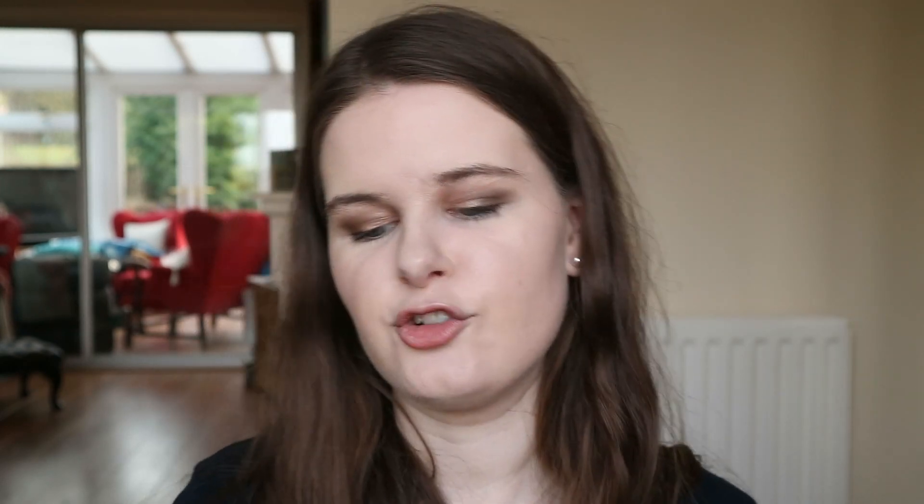On my lips I either use Nivea Soft Rose — the little pink tube that I've been using since I was about six years old — or if I need really intense hydration I'll use classic Chapstick, the strawberry one. I also put this on before I go to sleep so I wake up with nice moisturised lips. I'm quite lucky that I don't usually get really badly chapped lips.